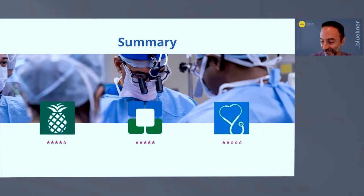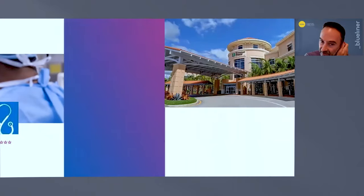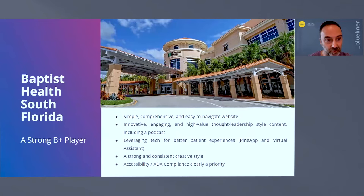Marketing and business growth works very similar to wellness and healthcare — if you take the advice and implement it well, you get a good result. So first we looked at Baptist Health in South Florida. Looking at the website in particular, it's simple, comprehensive, easy to navigate, and engaging. They're leveraging technology for a better patient experience using apps, which is a huge trend not just in medical tourism but in healthcare in general.